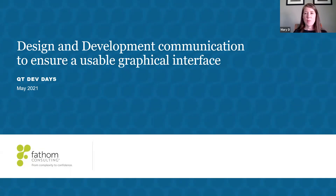Good afternoon everybody. I'm Mary Donnelly from Fathom Consulting. Today Elizabeth and I are going to talk about design and development communication to ensure that what you're creating is usable. We're really going to be focusing on that design and developer relationship.